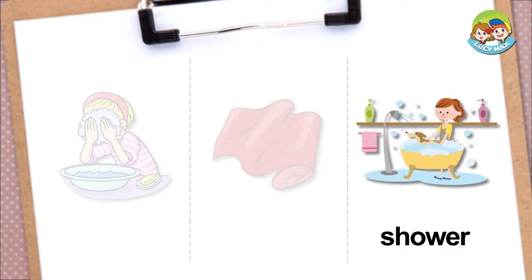Shower — if you have a shower, you wash your body under spraying water. In the picture, the woman showers the dog. The dog becomes clean after the shower.